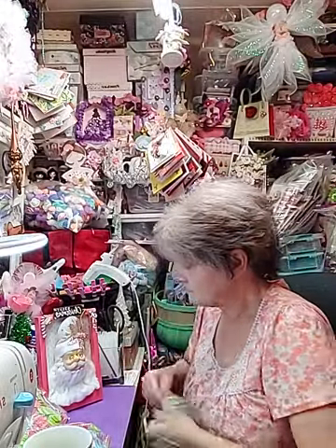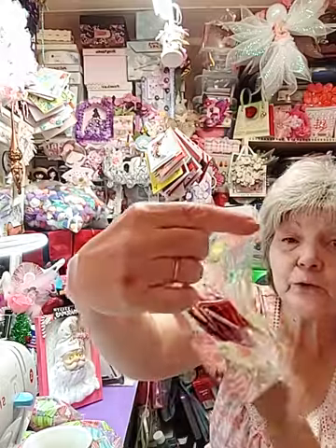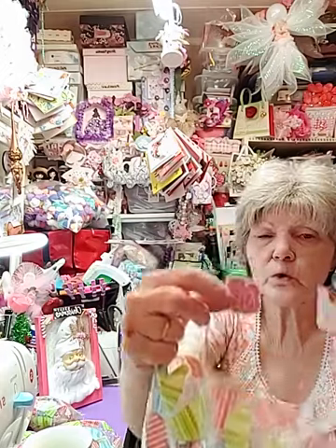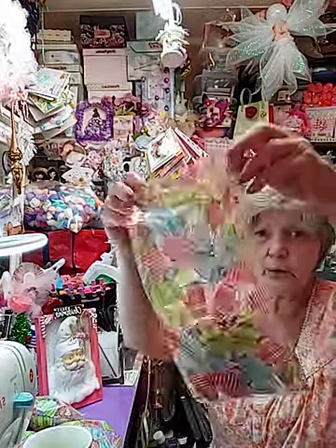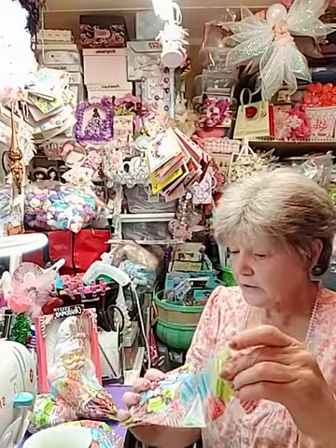Then you're going to get a bag with all these pretty felt flowers in it. Then you're going to get a bag with all these felt sayings and things for Valentine's Day — it's got roses, it's got 'love,' just all kinds of stuff in here. A bag of goodies for Valentine's Day to help you with your Valentine's Day crafting.